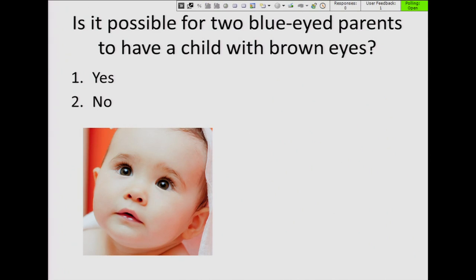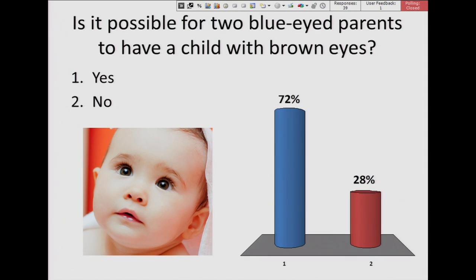Is it possible for two blue-eyed parents to have a child with brown eyes? Most people chose yes, and the correct answer is yes. It is possible because eye color is not a simple genetic trait — it's actually determined by multiple genes, so it's possible for two blue-eyed parents to have a child with brown eyes.